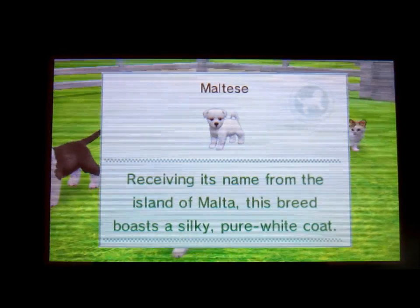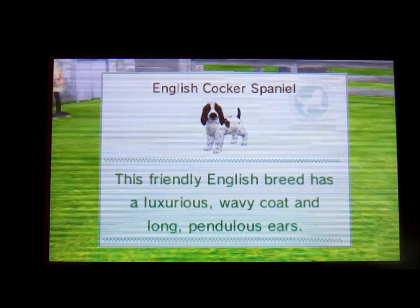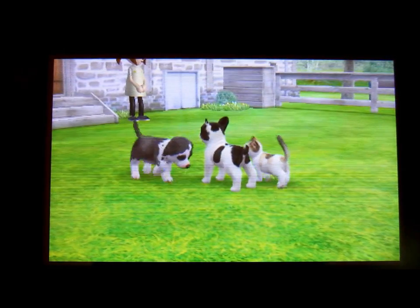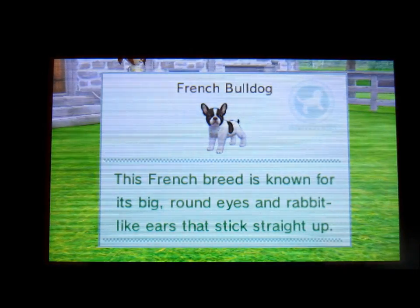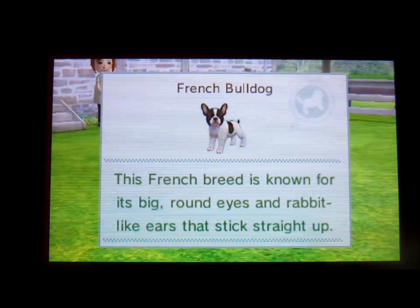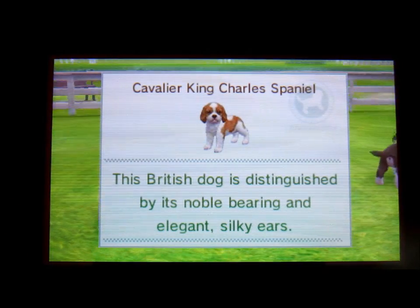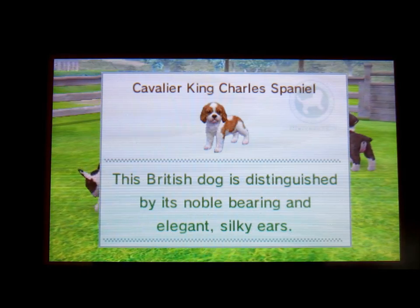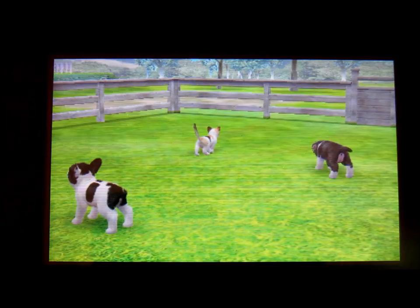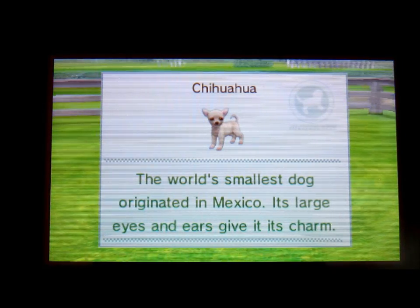The Maltese, which comes in white. The English Cocker Spaniel, which comes in partially colored and red. We have the Frenchie — looks like a bunny — that comes in black and white, brindle, and fawn. We have the Cavalier King Charles Spaniel, that comes in Blenheim, tricolor, and ruby — I hope I said that right. Then we have the Chihuahua, that comes in cream, red and white, and tricolor.